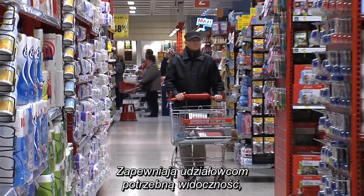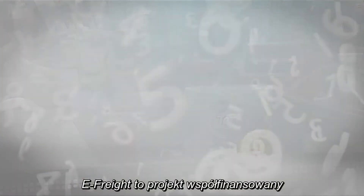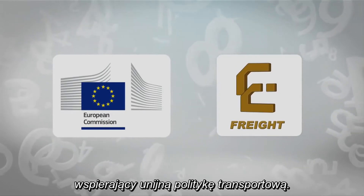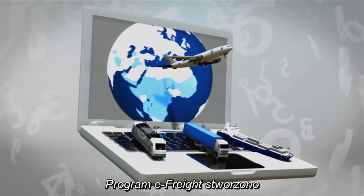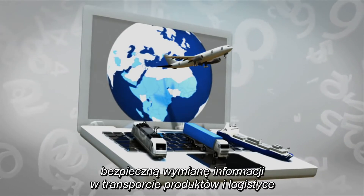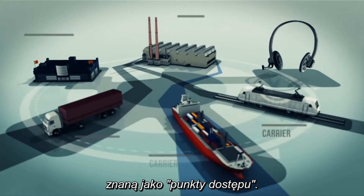GS1 standards give stakeholders the needed visibility so that products are available when consumers want them. The eFreight is a project co-funded by the European Commission and freight transport stakeholders in support of the EU transport policy. The eFreight framework has been designed for the paperless exchange of freight information, and also provides a simple, secure mechanism for information exchange in freight transport and logistics called access points.